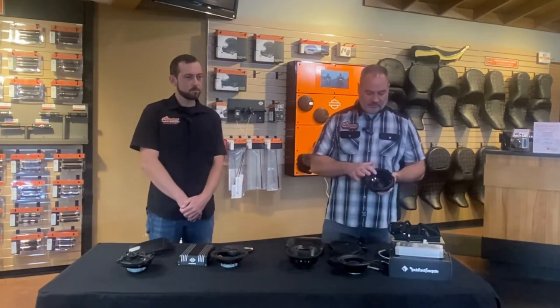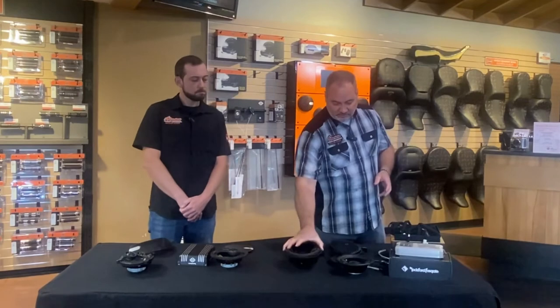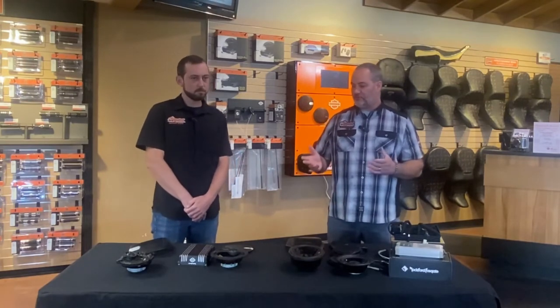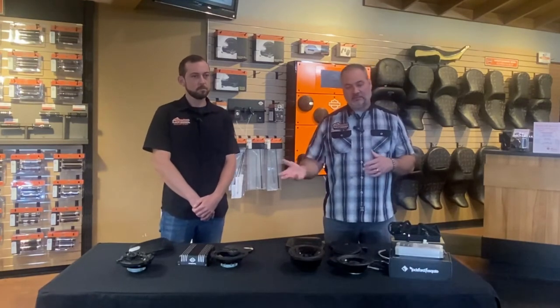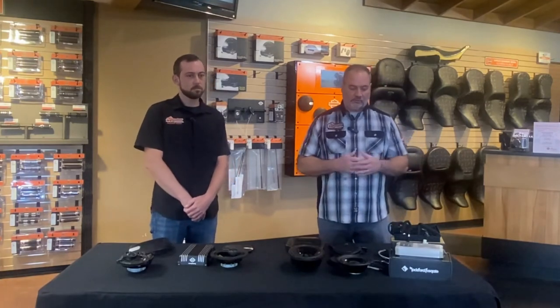These speakers have a polypropylene cone in them and a 25-millimeter high-efficiency tweeter mounted in the middle, so they are a two-way speaker. They give a little different sound than the Harley-Davidson. From an output standpoint, the amount of sound is very similar, but the sound character is different — the Harley-Davidson with its three-way speaker tends to get a little more punch on the bottom end, while the Rockford Fosgate system tends to give you a little more punch in the middle and top end.